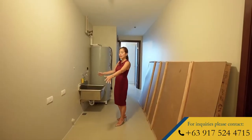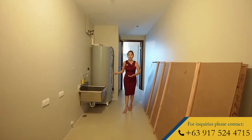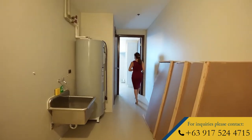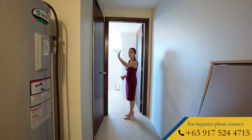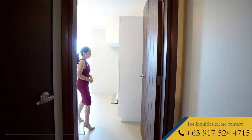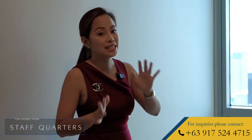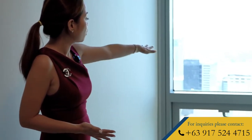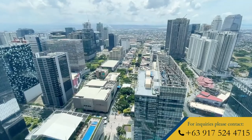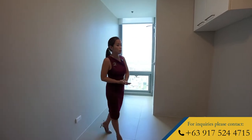This area is where you can set up your washer-dryer, and there is another separate sink if you want to hand wash some clothes and other items. This door leads you to your staff's full bath, and this is their spacious room. And check this out — even your staff has an unenviable view. They can see the entire High Street strip, Serendra, East and West Gallery, and the entire east of Metro Manila and even the Antipolo Mountain Range.